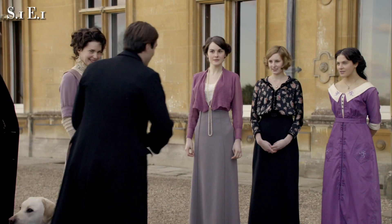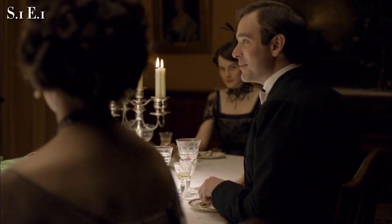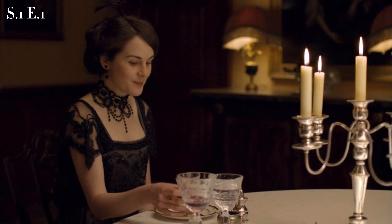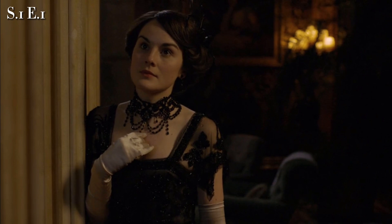Mary is also seen in a mauve shirtwaist and grey skirt ensemble during the day. During dinner time, still honoring their mourning, she is seen again in black — a different gown of black silk, embroidery, and black beads, paired with an incredible statement necklace.